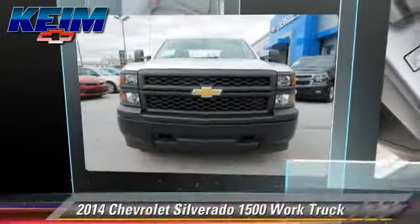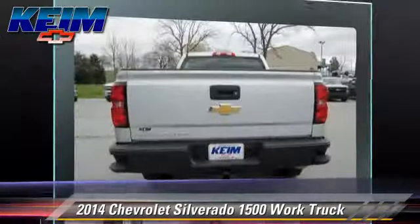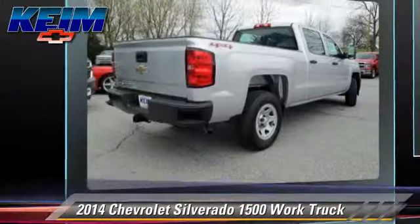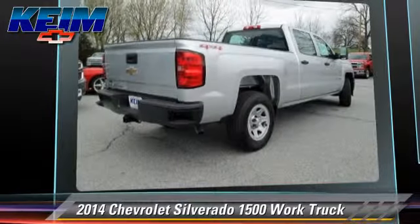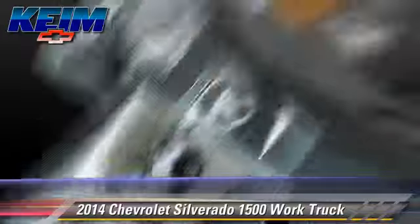The 2014 Chevrolet Silverado 1500. This is a pickup truck powered by a V6 4.3 liter engine with a six-speed automatic transmission. This pickup truck is well equipped.